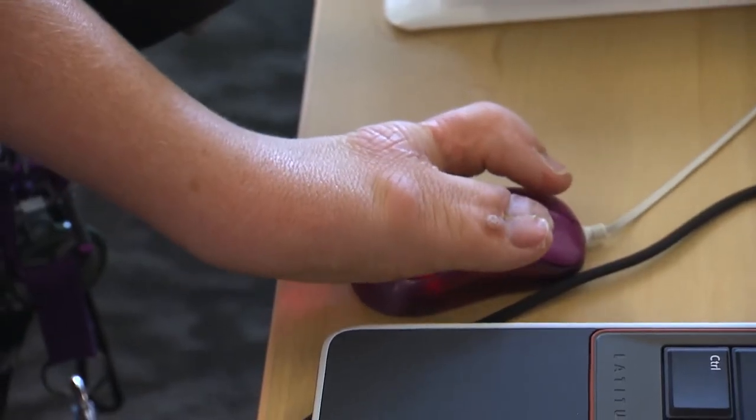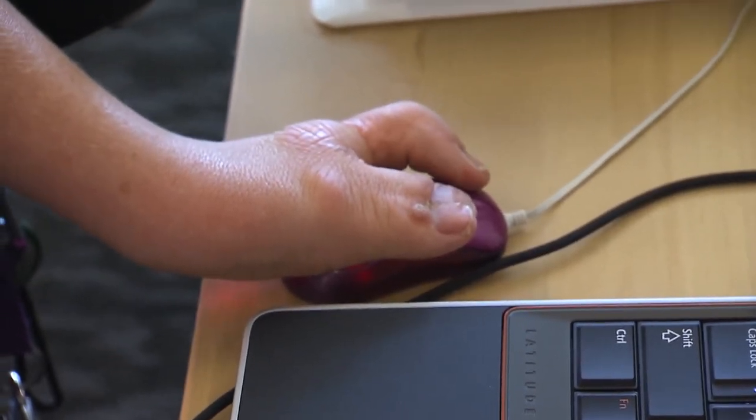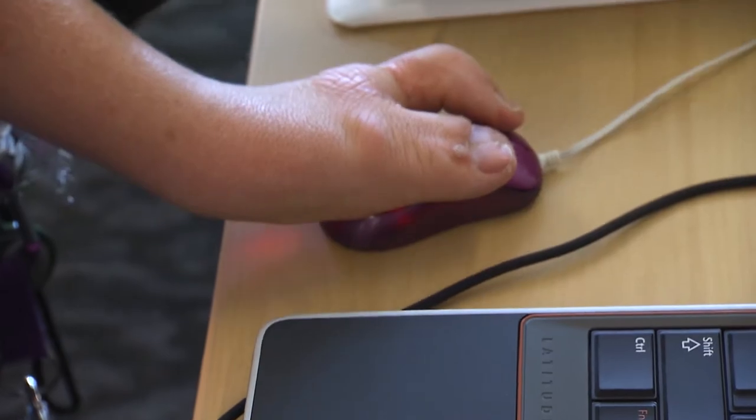I use my iPhone for a lot of things. I intentionally got the Plus model of the iPhone so it was larger because I knew I would want to do a lot of PDF reading on my phone. I also use a tiny mouse — all the ones I use are smaller because my hand is smaller, usually the travel size mice, because it just fits my hand better.